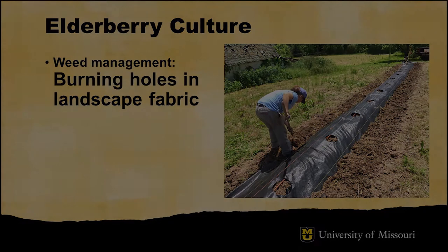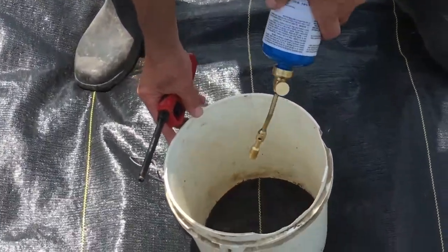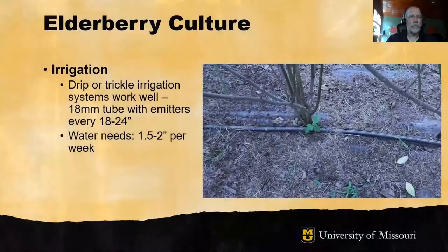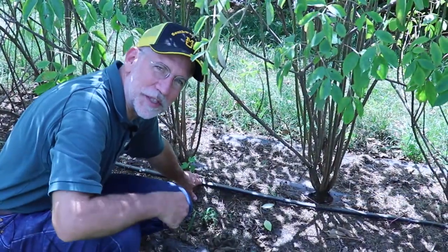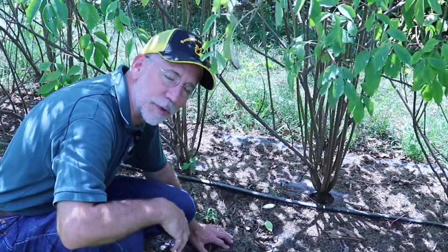Elderberries will need supplemental irrigation during dry periods, and drip or trickle irrigation systems work well. Typically a system includes 18-millimeter tubes with emitters every 18 to 24 inches. An elderberry plant needs about an inch and a half to two inches of water per week. Drip irrigation is a very efficient way to water a perennial plant like elderberry — it puts the water exactly where the plant needs it, at the root system.